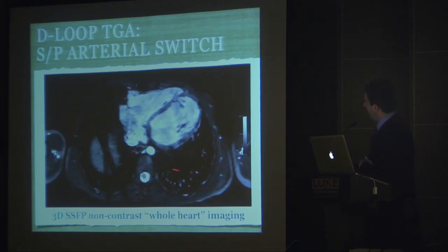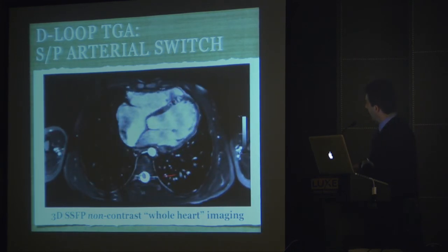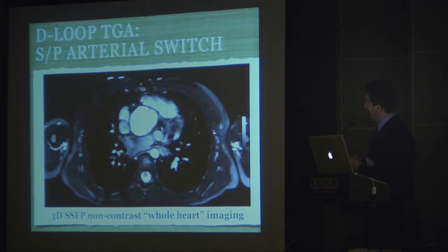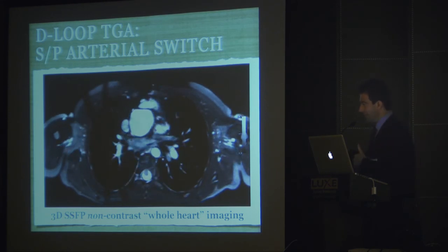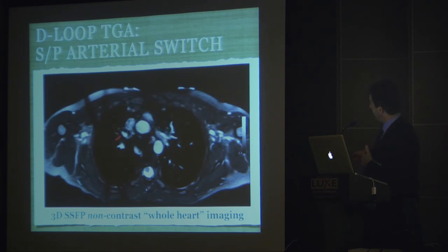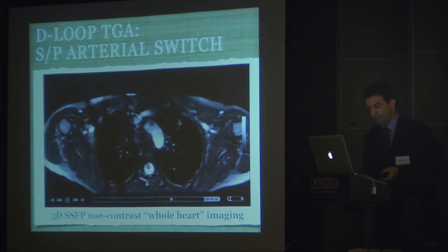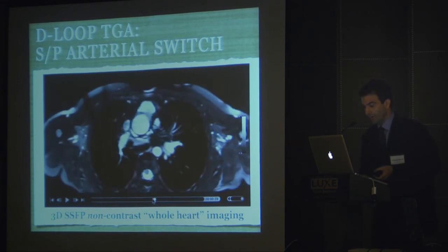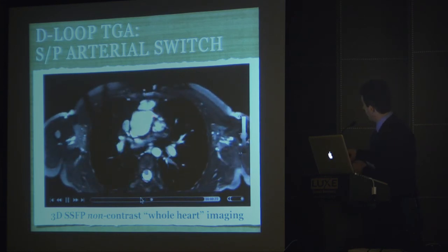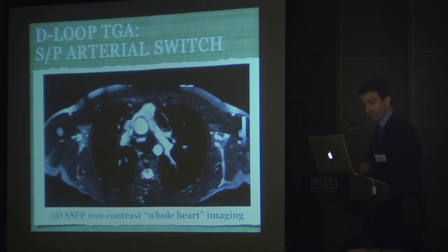This is a non-contrast angiogram where the patient just lies there breathing — no breath-holding required. We get a full whole-heart 3D SSFP angiogram, quite remarkable with no contrast. This is a patient with D-loop transposition who has had repair. You can see the branch pulmonary arteries draped over the aorta. Backing up, we can also see the coronary arteries quite well — if you're going to see coronary arteries by MR, this would be the technique. Here's one coronary artery, and there's the left. A nice postoperative evaluation of that patient.